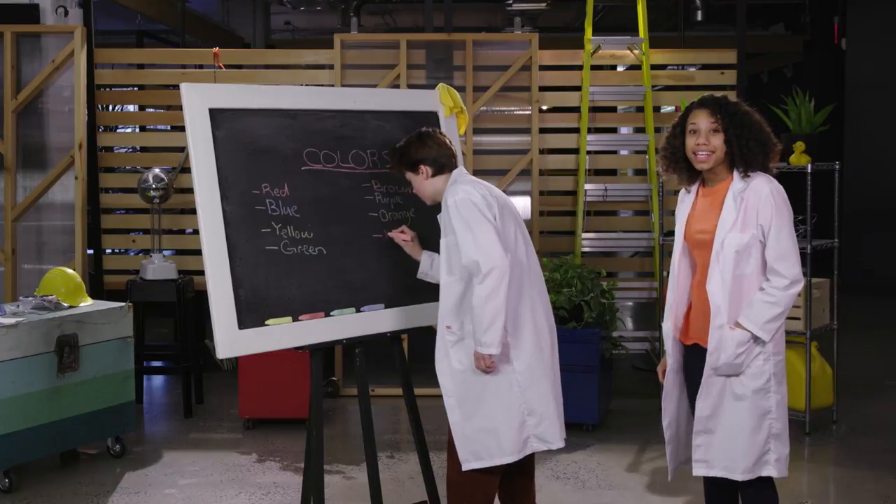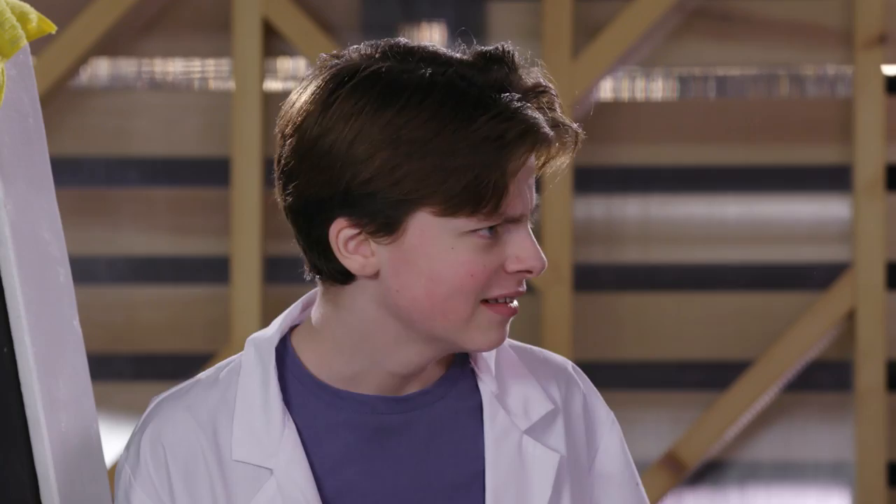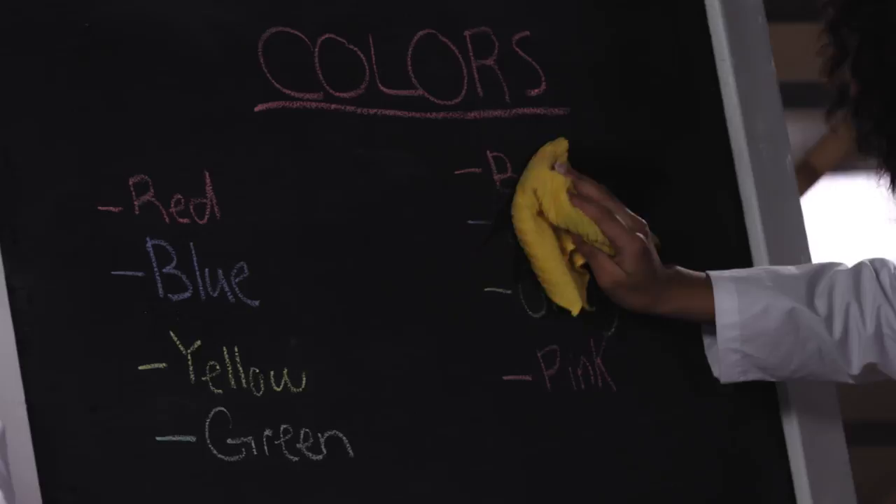The human eye can recognize over 10 million different colors. 10 million? That's going to take forever to ride out. Lucky for you, Eddie, we only need three: red, blue, and yellow. And from those, we can make any color we want.